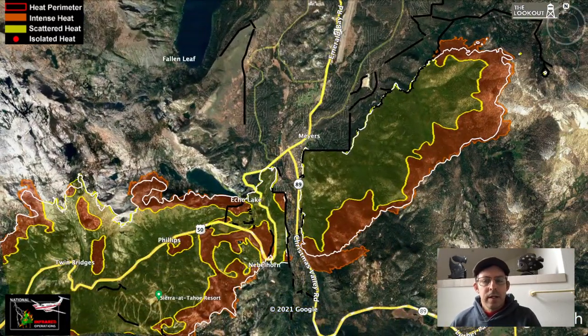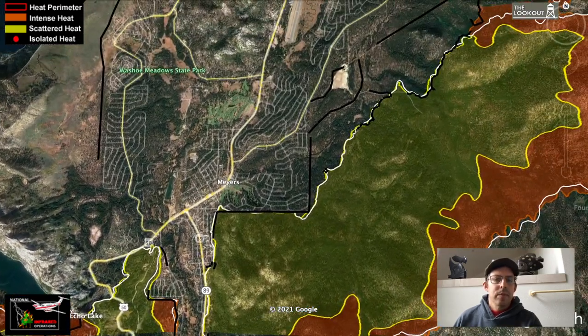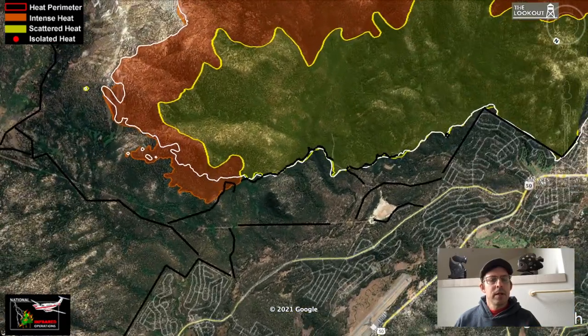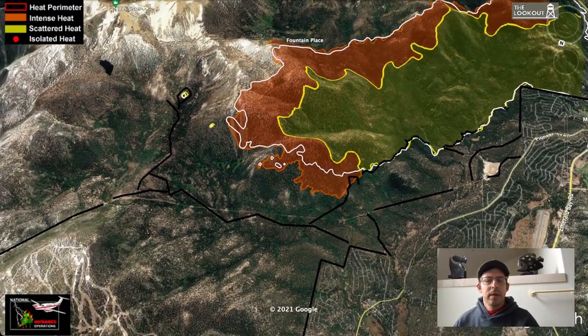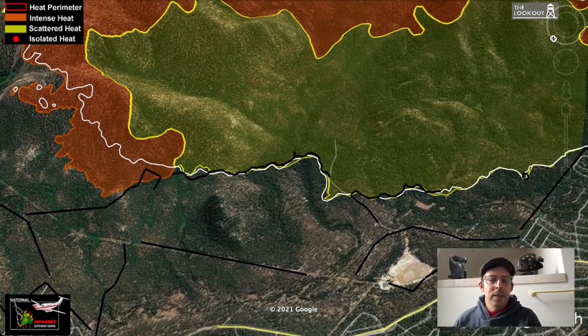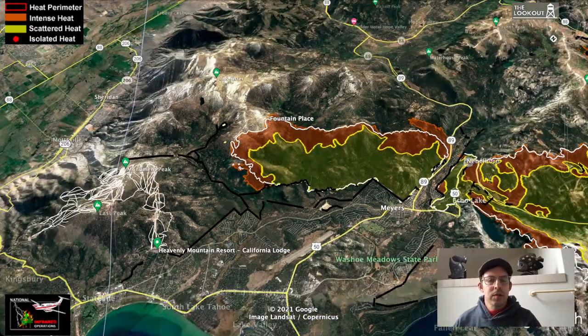The white line on this map shows where the fire was 24 hours ago. There hasn't been a lot of spread — or really any spread — into the communities. There's been some spread downhill near the airport in Myers, but not towards the community at this time. The black lines are bulldozer lines. The fire hasn't really spread much at all on the flank closest to the community, and what spread we have had is kind of downhill — not a huge amount in the last 24 hours.